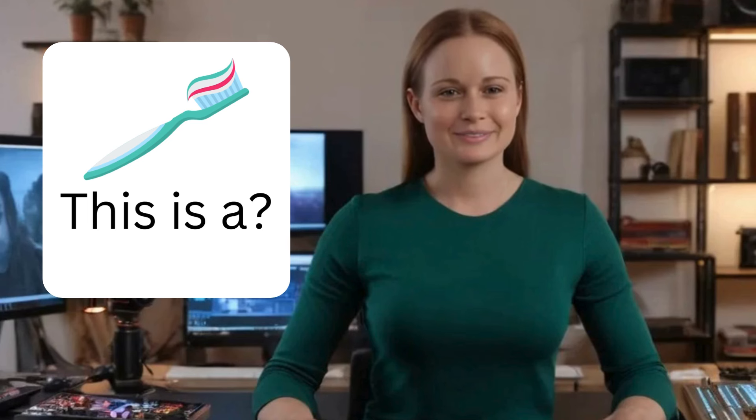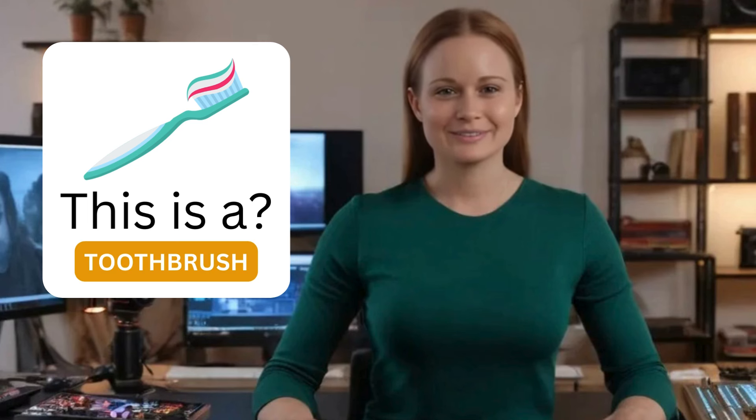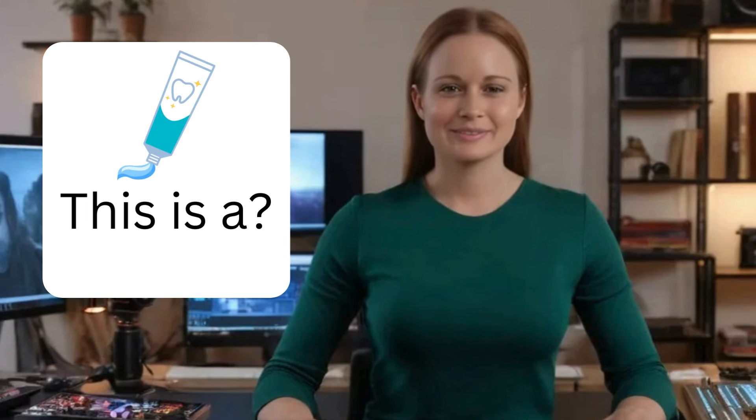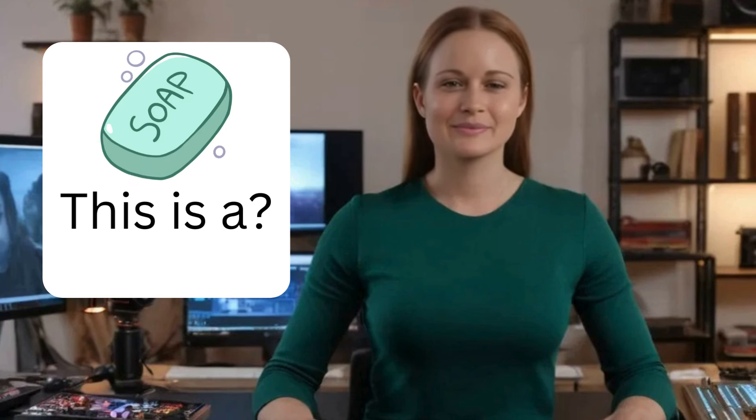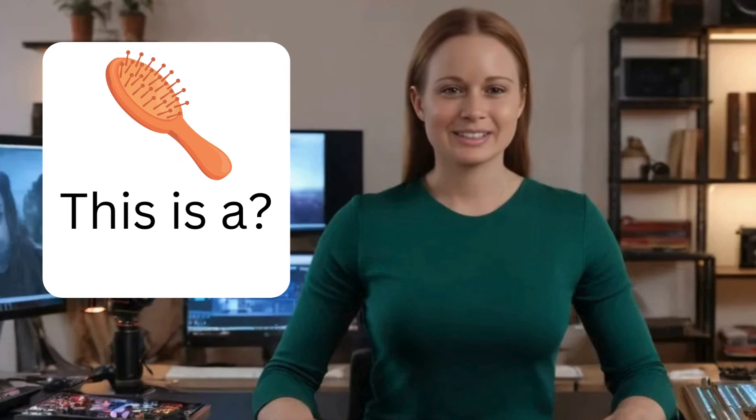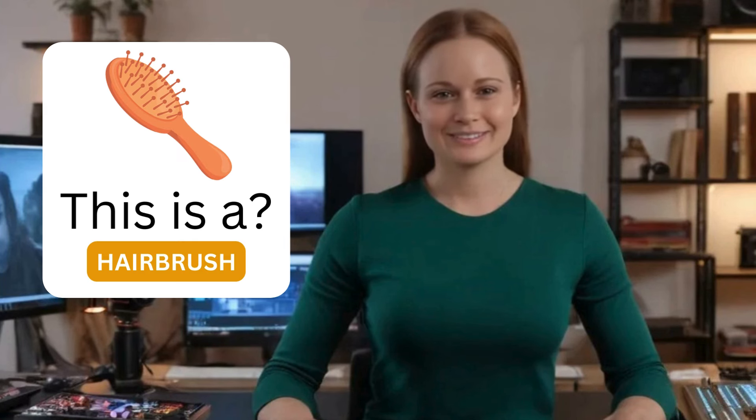This is a toothbrush. This is a toothpaste. This is a soap. This is a towel. This is a shampoo. This is a hairbrush.